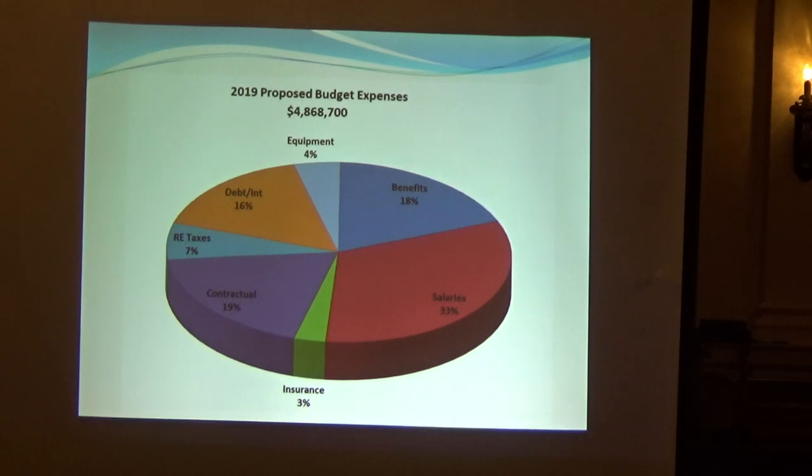Our salaries and benefits total over 51 percent of expenses, and 16-17 percent is our current debt service. Taxes are 7 percent — we pay those largely to Woodstock. We're not tax exempt, so we contribute about a quarter of a million dollars a year in taxes. Every $45,000 increase in spending is a 1 percent increase in our rates. That's kind of a pie chart to show you that 94 percent of our revenue is water sales and 6 percent is other.